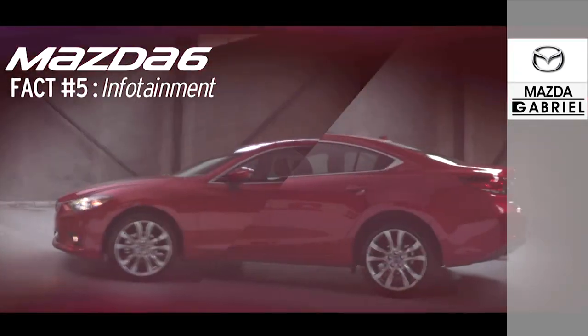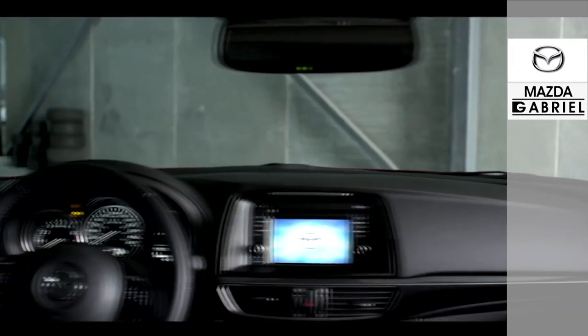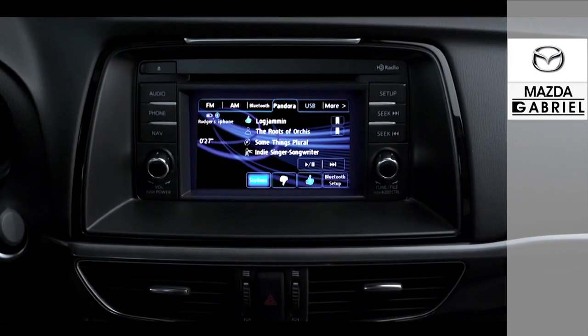Every aspect of the all-new 2014 Mazda 6 has been rethought and redesigned, including the advanced infotainment system. A commander switch on the center console is at the heart of this new state-of-the-art system. It lets you operate key functions like audio and Bluetooth quickly and intuitively.